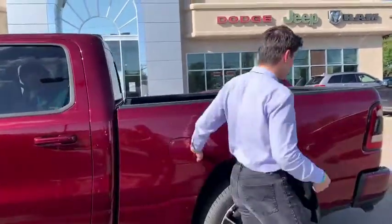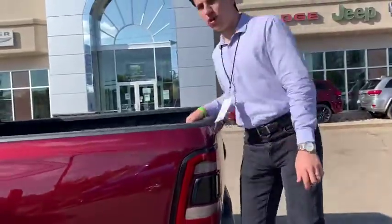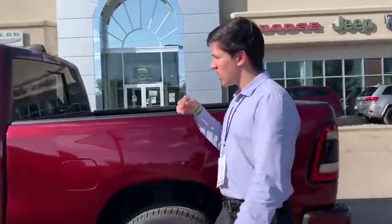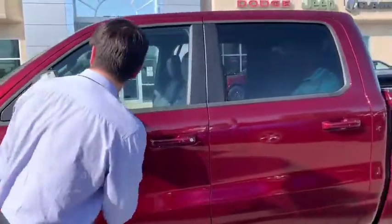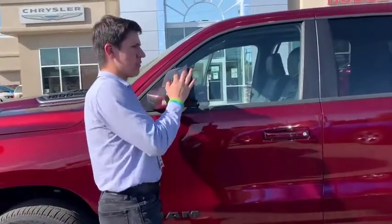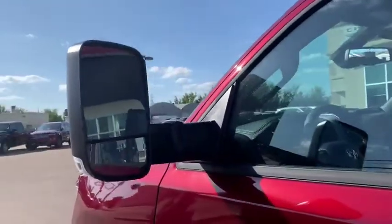This one also has the brand new redesigned rear step. Throw it out, you can step into the box and put a lot of weight on that — Ram's got you covered. That's the biggest box you can buy in any 1500 class truck. This one's got the new tow mirror package, so you can flip up your tow mirror and see all the way down the length of your box and your trailer, with the signal built in on the corner.